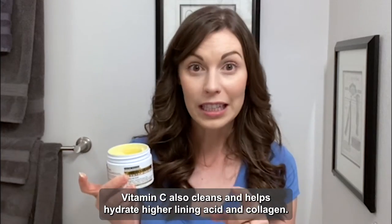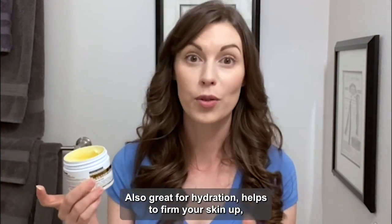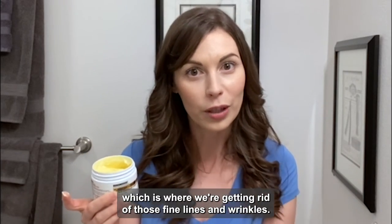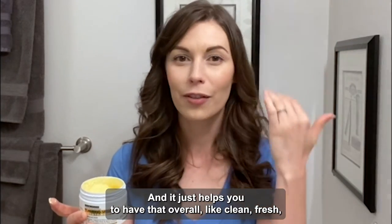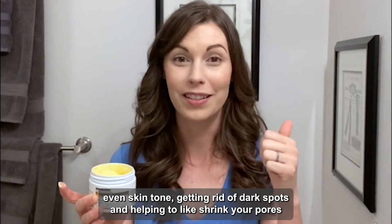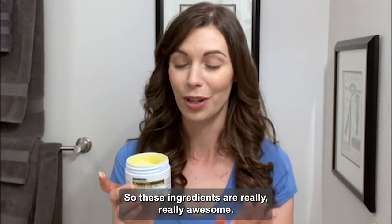Vitamin C also cleans and helps hydrate. Hyaluronic acid and collagen are also great for hydration and help to firm your skin up, which is where we're getting rid of those fine lines and wrinkles. It just helps you to have that overall clean, fresh, even skin tone, getting rid of dark spots and helping to shrink your pores. These ingredients are really, really awesome.